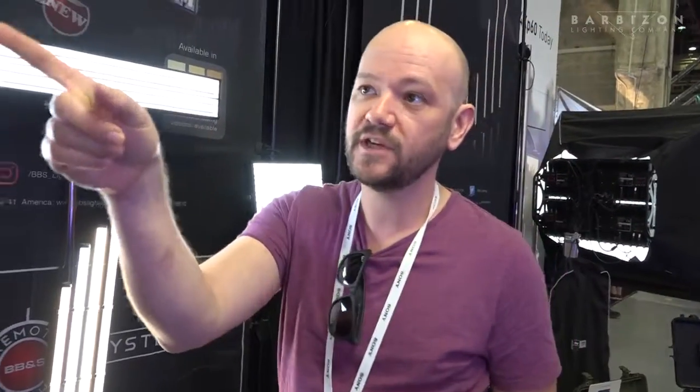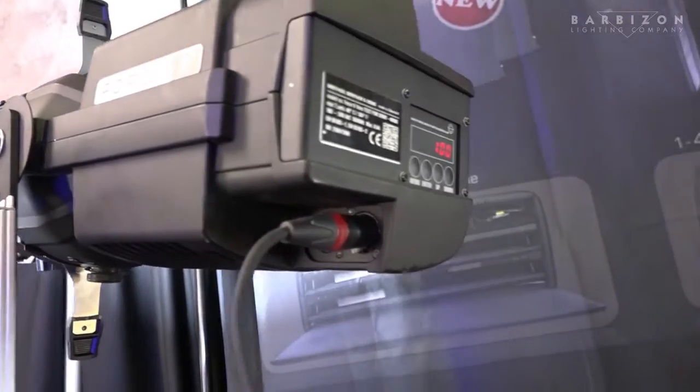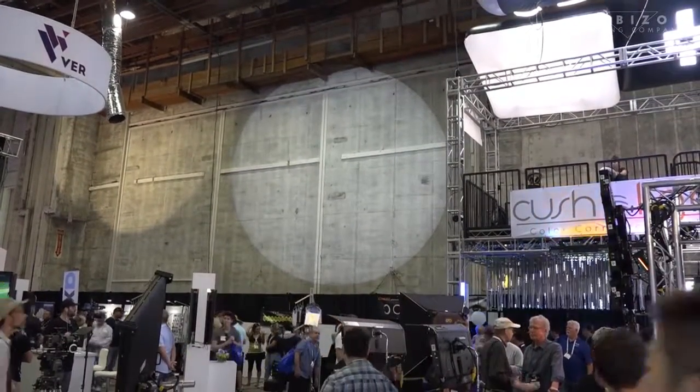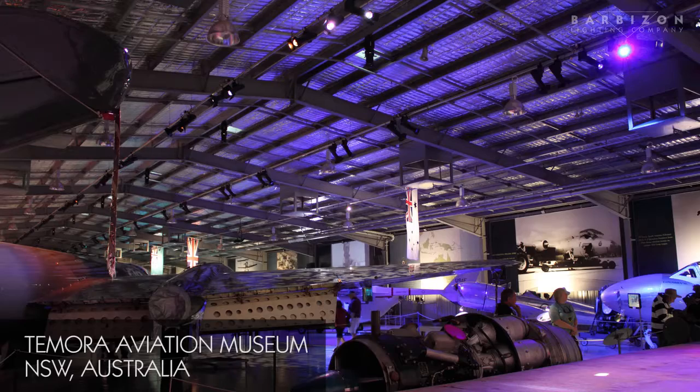The Force V is a fixture we've used in museums and art galleries for gobo projections, such as the Aviation Museum in Temora. It's been running now for about six years straight, and they're on about 14 hours a day, every day, and the temperatures there can get up to about 50 degrees in the ceiling — so they've performed really well and continue to do so.